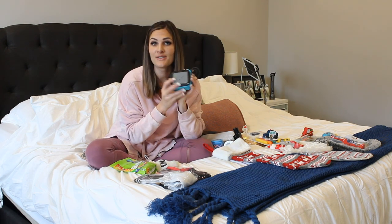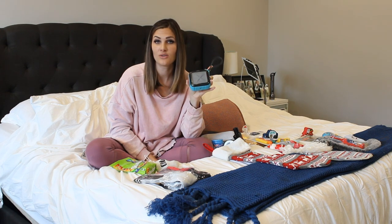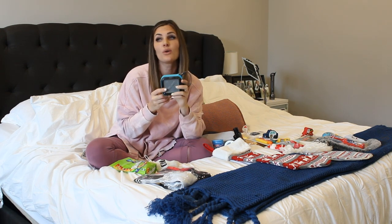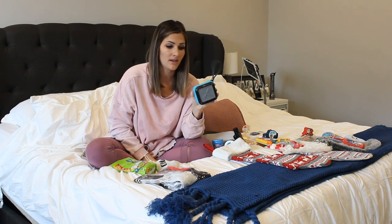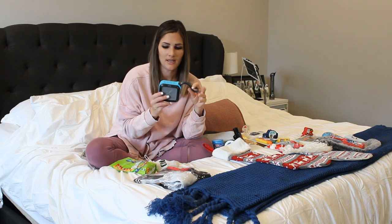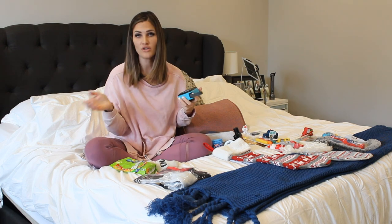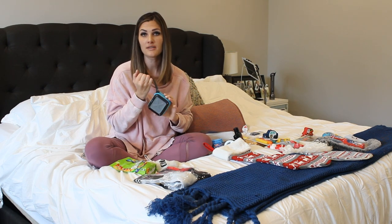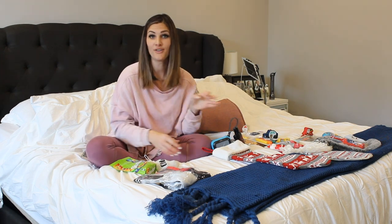A speaker of some sort — whether it's headphones or this one that connects to a phone. He can listen to music or podcasts while he's in the shower. It's waterproof, it's like a shower speaker, so I think he will really like this one. I'll try and link some of these things in the description box to help you guys find them.